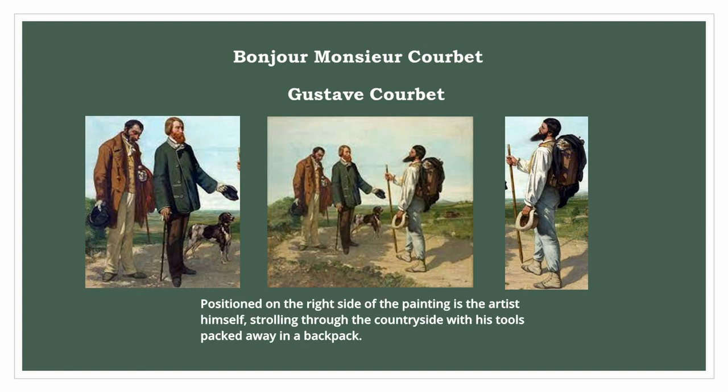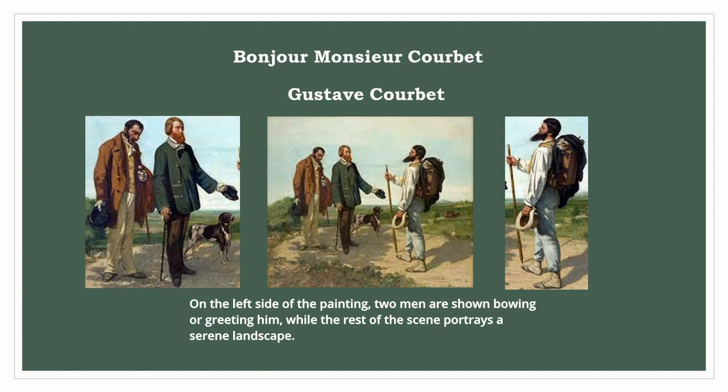Positioned on the right side of the painting is the artist himself, strolling through the countryside with his tools packed away in a backpack. On the left side of the painting, two men are shown bowing or greeting him.